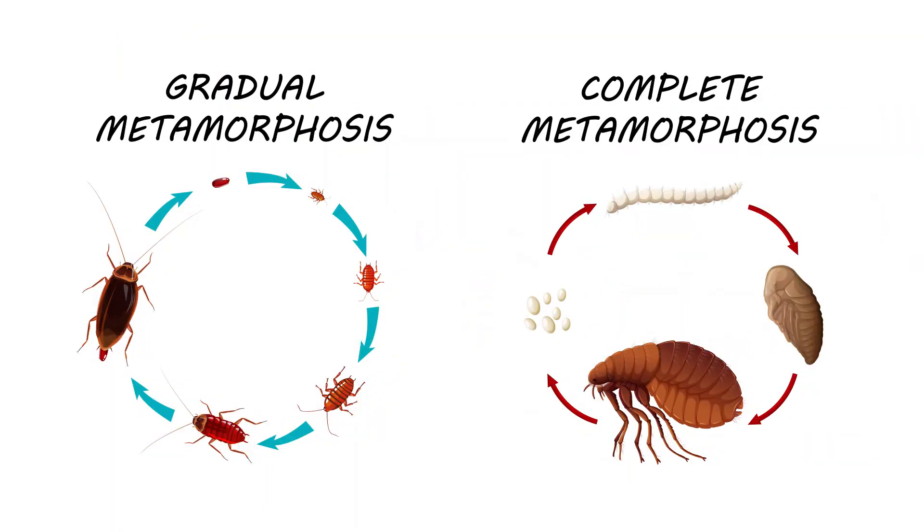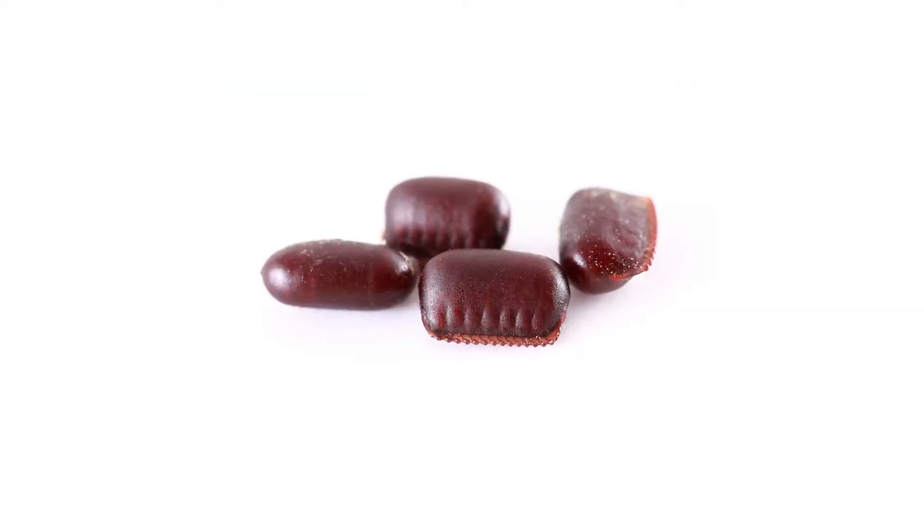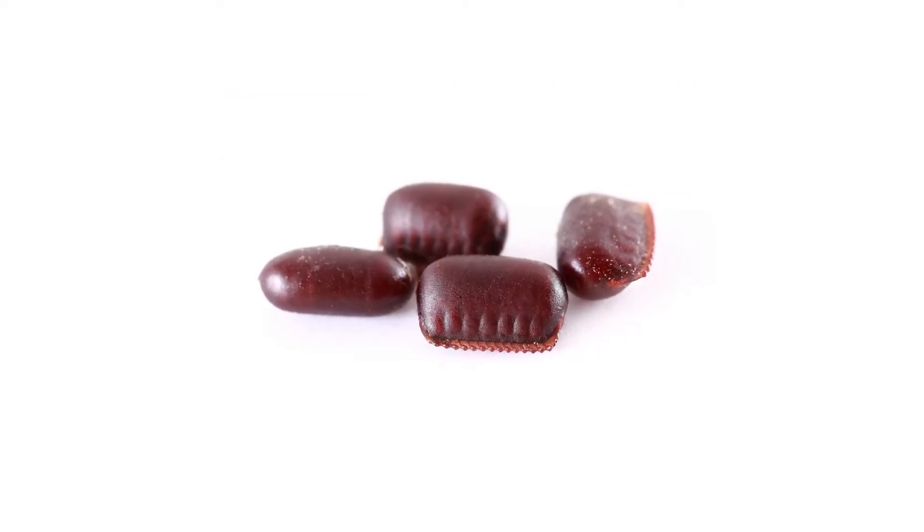Insects go through gradual or complete metamorphosis before reaching adulthood. An IGR is a chemical hormone that causes molting to take place, disrupts egg hatching or egg laying, which breaks the life cycle.